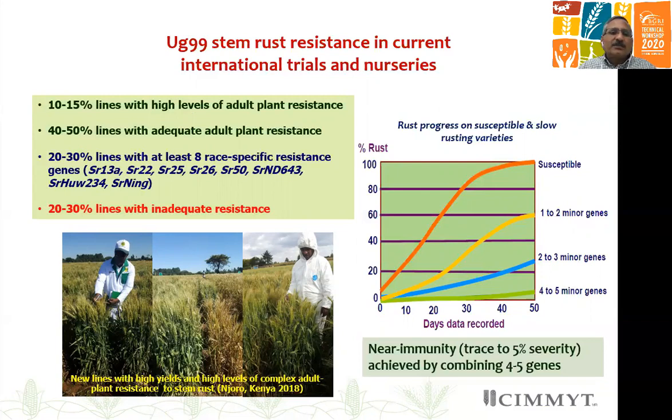A large proportion of lines have adult plant resistance, which is based on a combination of 3 to 5 minor genes — our target because of resistance durability. We have also been able to introduce at least 8 race-specific resistance genes in our elite gene pool. So there has been big genetic gain in regards to stem rust.